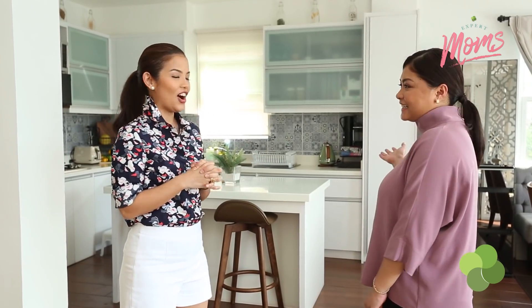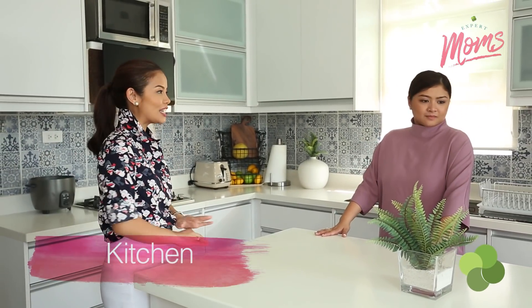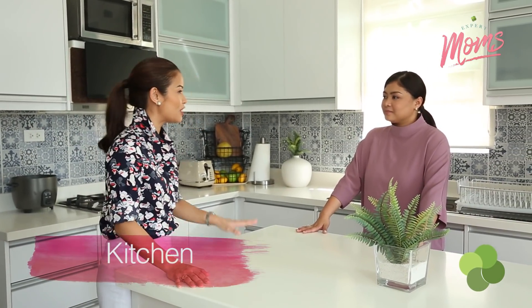We begin here in the kitchen. So let's start in the kitchen. It doesn't feel like it's been used because it's really squeaky clean and everything is in its proper order. Share with us some tips that you put in order in your kitchen.